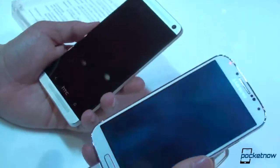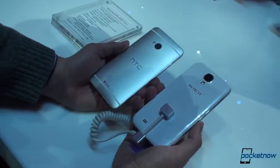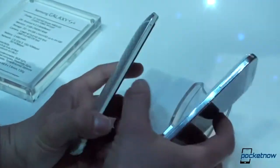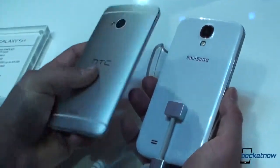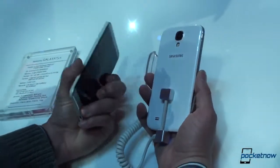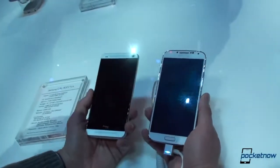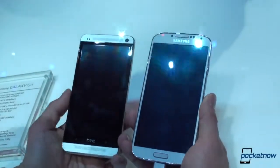The big difference between these two devices is choice of materials. We've got metal on the HTC One and plastic on the Galaxy S4. The Galaxy S4 definitely feels thinner in the hand, although HTC does a bit of a trick here — a thinner edge that then gets a little thicker going back, but it still feels very thin. When you pick up the HTC One, it's cold in your hand; that metal construction feels very unique. On the Galaxy S4, it's kind of what you would expect with a Galaxy S3. It's really up to you: do you want a metal phone or a plastic phone? The Galaxy S4 is definitely the lighter of the two.